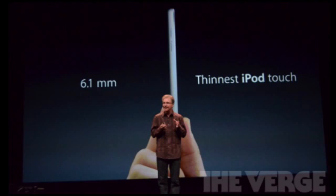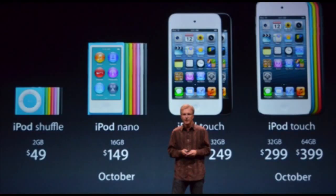It looks pretty cool and it's going to be a great device. Obviously it's going to be able to run iOS 6 and it's going to come pre-built with iOS 6. It's going to cost $299 for the 32GB version and the 64GB will cost you $399. There will be no 16GB version for the iPod Touch 5th Generation.